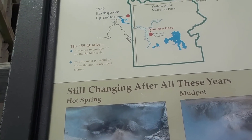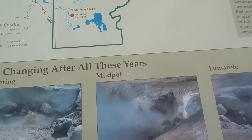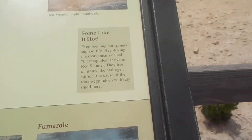Soaked by snowmelt, Red Spouter flushes mud and water in spring. In late summer, the soil is drier — it spits and splatters thick mud. Nearly dry by fall, Red Spouter becomes a steam vent. It's a steam vent right now, and it's only July.